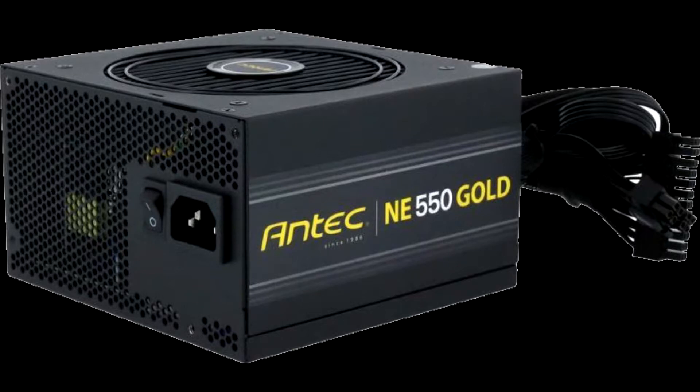Antec Inc., a leading provider of high-performance computer components and accessories for the gaming, PC upgrade, and do-it-yourself market, broadens its range of power supplies with the new Neo Weco Gold and Neo Weco Classic Bronze Series.